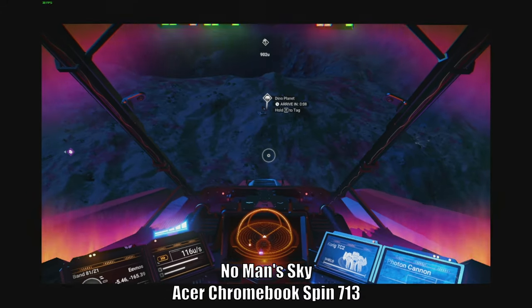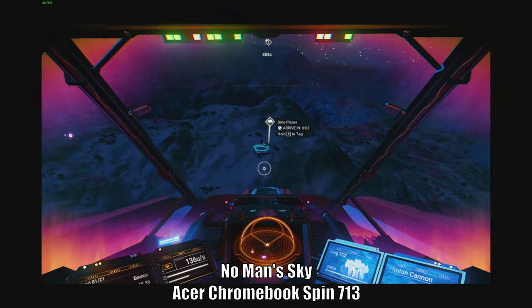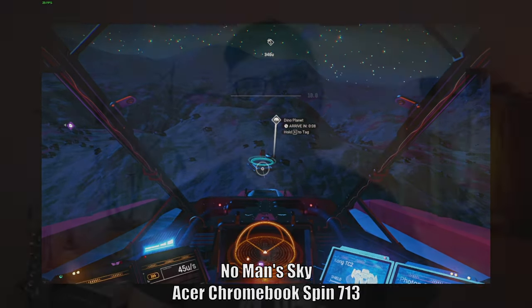You can tweak those graphical settings a bit to improve visual quality while keeping a decent frame rate — I'm going to do more testing and let you know how that goes. Even with everything set to the lowest, this game still looks great and plays great on this Acer Chromebook Spin 713. Those are the only games I've tested so far. I'm happy to test others — if you want, I can do a compilation video. Just let me know which games you'd like tested.